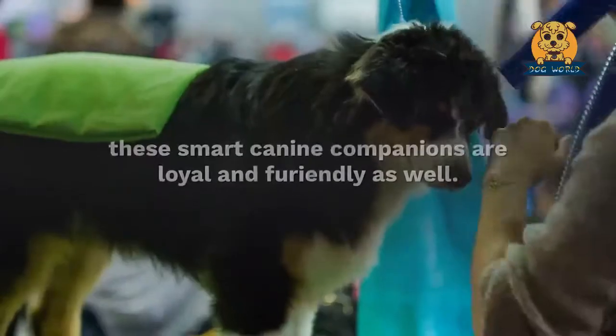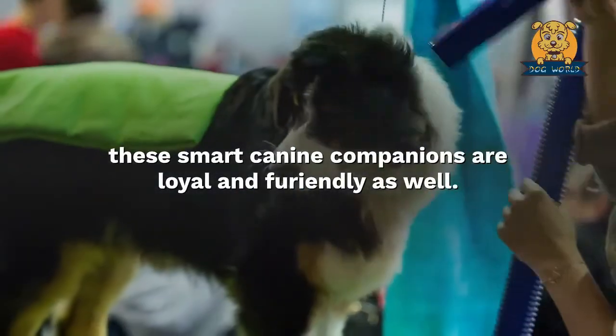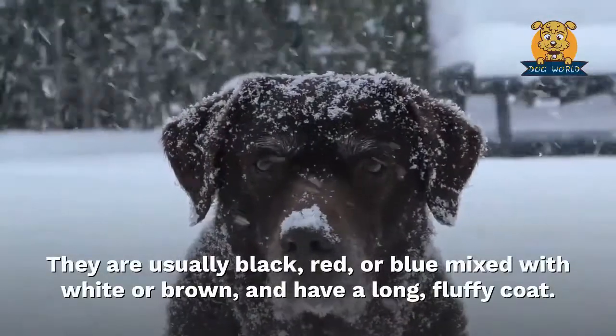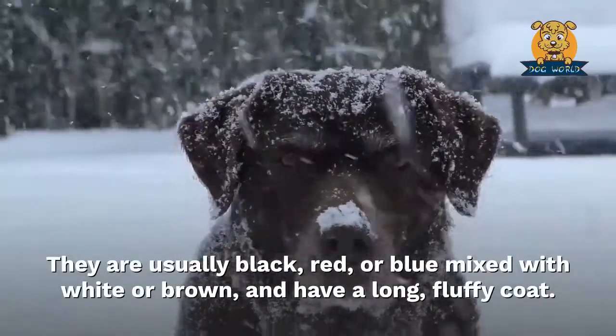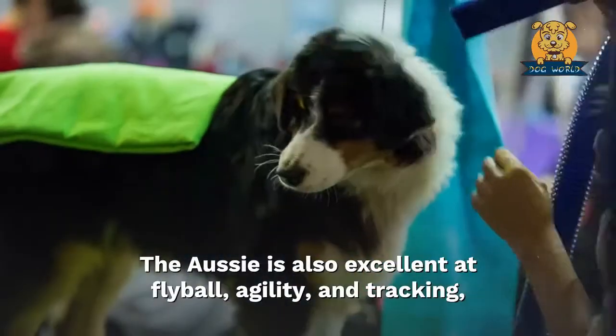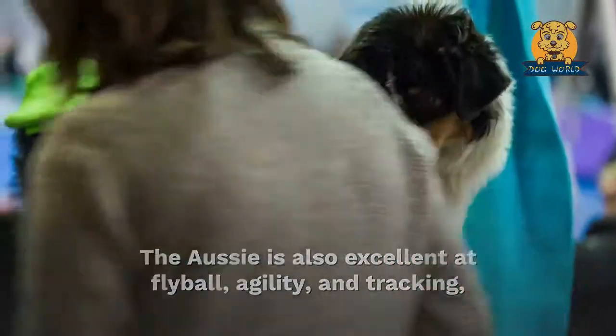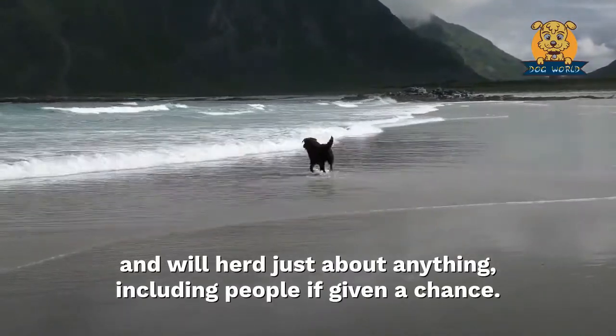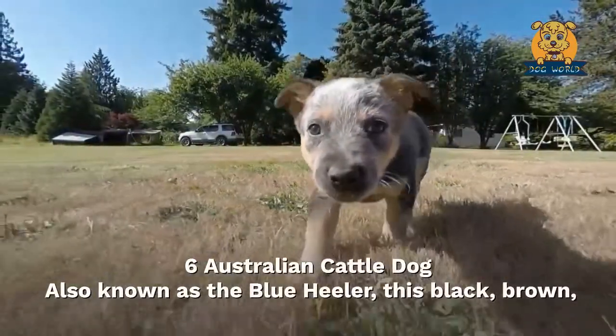Five: Australian Shepherd. Another herding dog, these smart canine companions are loyal and friendly as well. They are usually black, red, or blue mixed with white or brown, and have a long fluffy coat. The Aussie is also excellent at flyball, agility, and tracking, and will herd just about anything — including people — if given a chance.